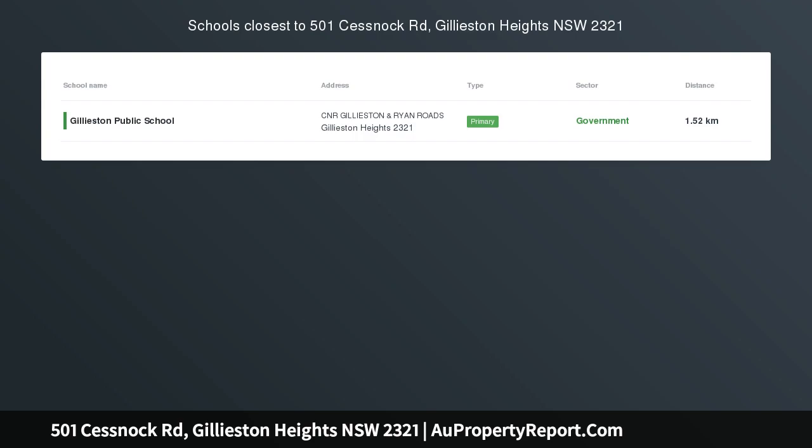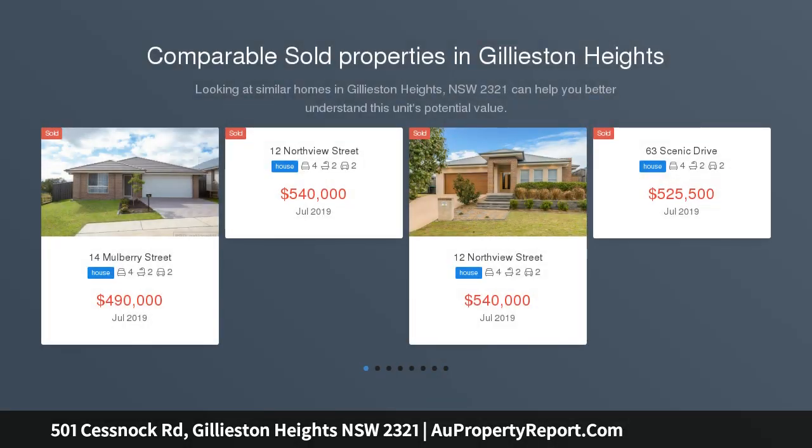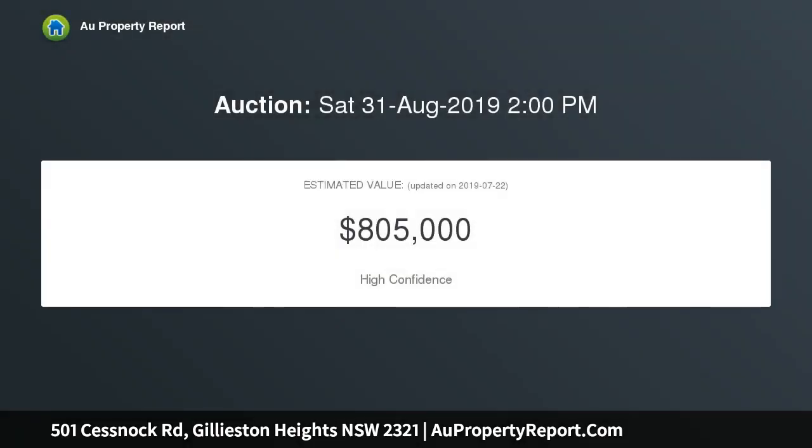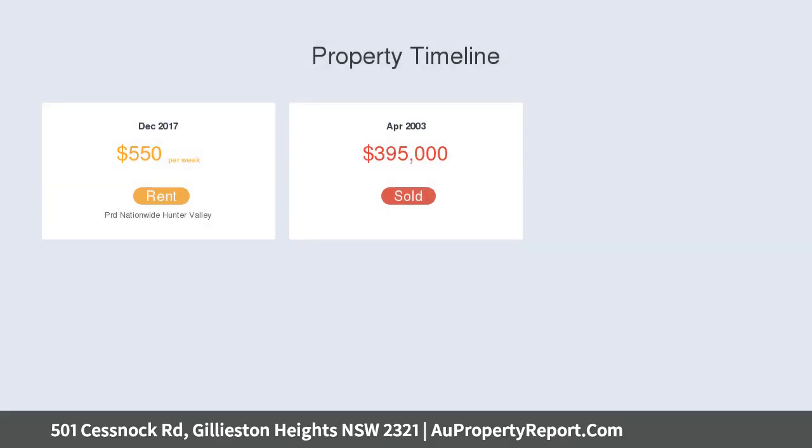Lifestyle and investment on 2 acres — 501 Cessnock Road ticks all the boxes: breathtaking views, loads of character, space for the family and great long-term development potential. Located only 5 minutes to Maitland CBD and 10 minutes to the recently revamped Green Hills, this 100-year-old federation homestead offers country living with city practicality, perched to enjoy panoramic views of the surrounding countryside capturing beautiful sunrises and sunsets.